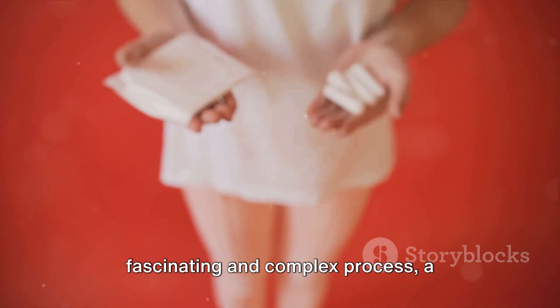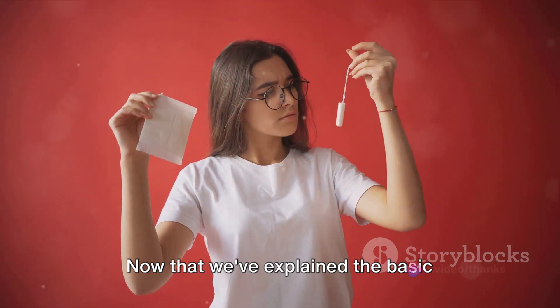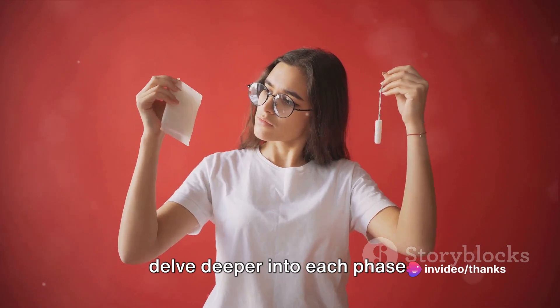The menstrual cycle is a fascinating and complex process, a testament to the incredible workings of the female body. Now that we've explained the basic structure of the menstrual cycle, let's delve deeper into each phase.